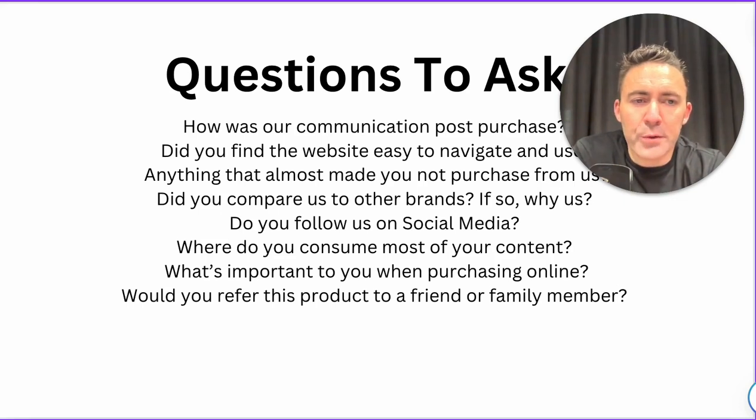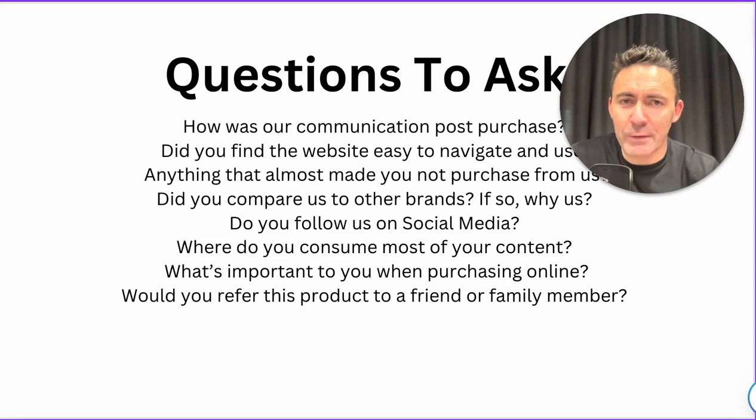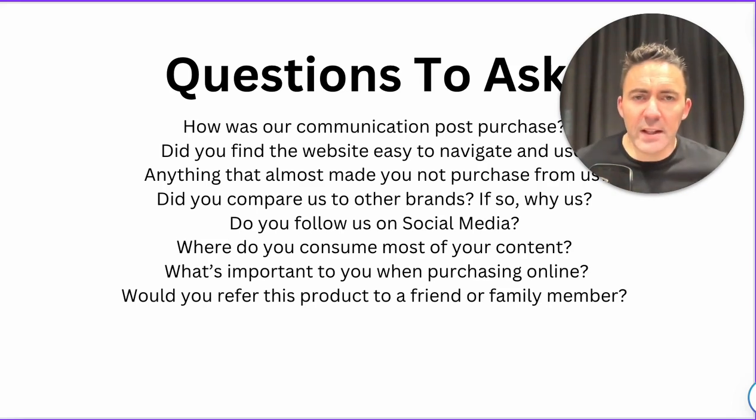Is there anything that almost made you not purchase from us? A CRO expert I had on the podcast threw up this question — it's really good and something you could even put as a pop-up exit intent question on your website. Just understand what they were trying to weigh up, whether anything on your website almost made people click away. If you ask it after the purchase, you haven't gotten in the way of the actual purchase. Did you compare us to other brands? If so, why us? Good for competitor research and to understand their thinking around why they were looking at other brands.